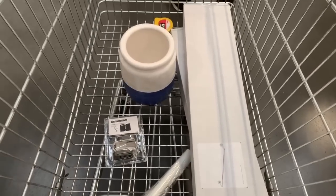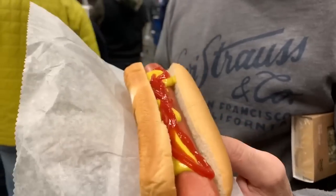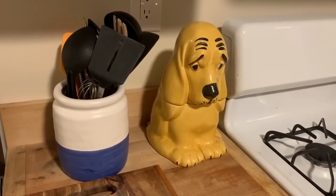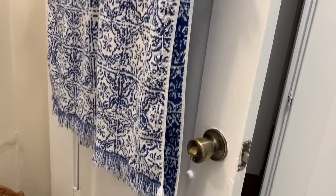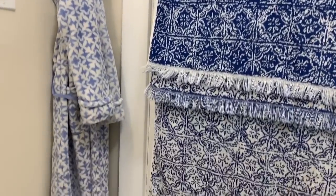I'm really happy we made it out of IKEA with just these five things. The line was so long that Jason had to get me a hot dog. We didn't get everything on our list but I feel like that's just how it goes.